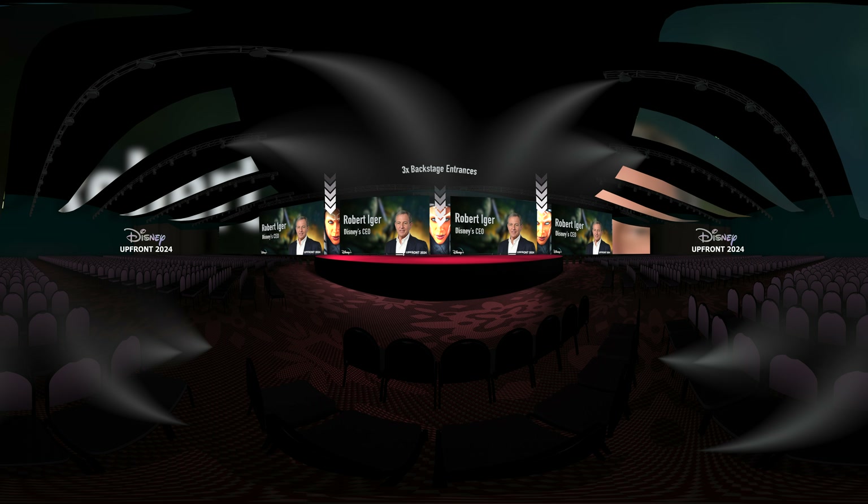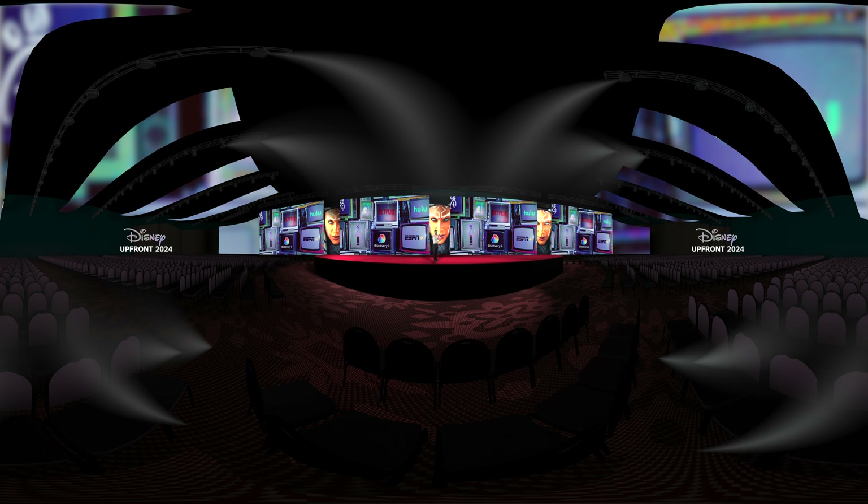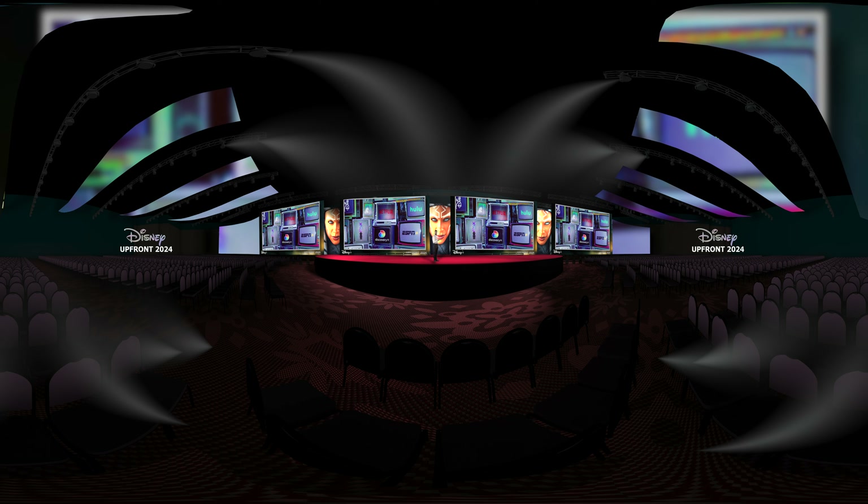The stage features three backstage entrances. All six presentation screens can display any of your sources in full screen, as well as in picture-in-picture format.